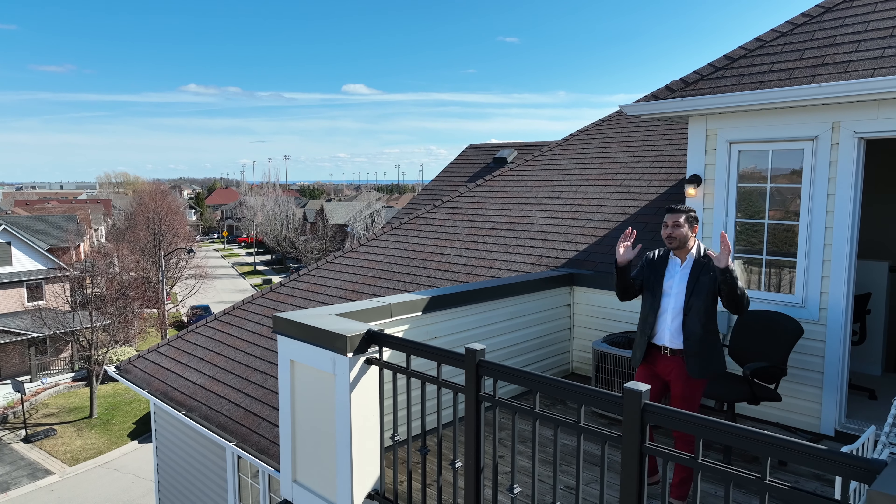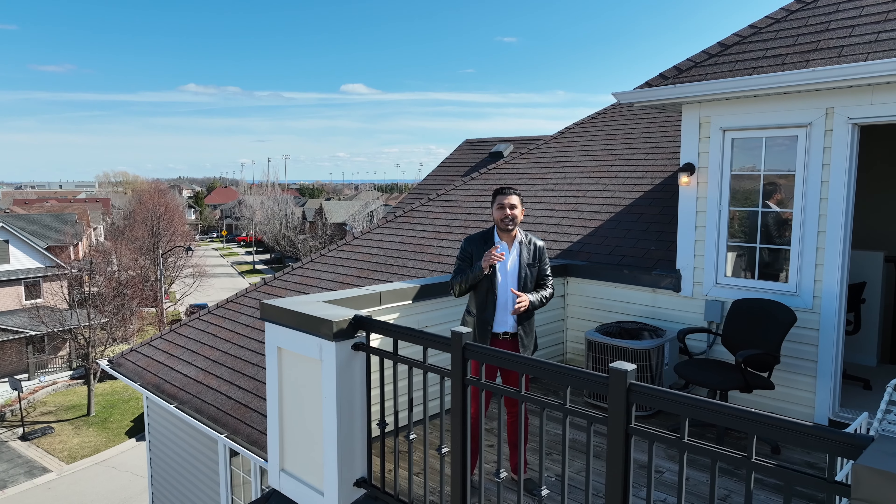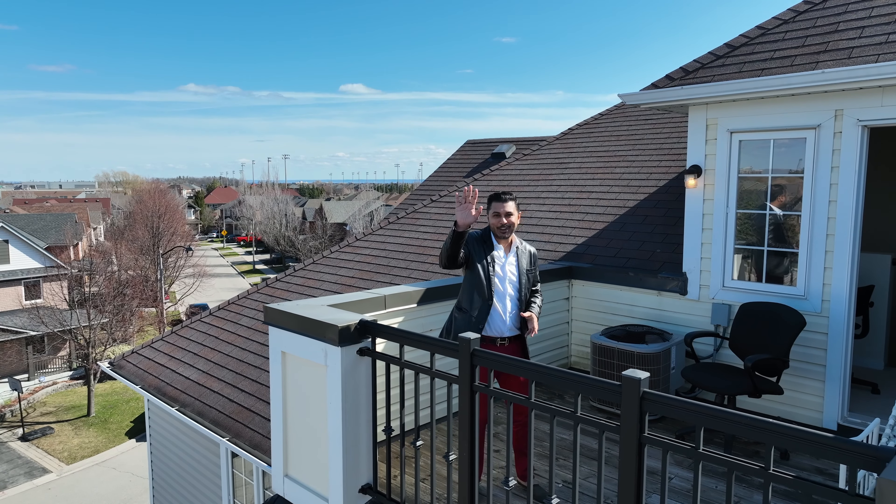As you can see, Oakwell is amazing and this house has it all. If you wanna know more about this listing, you can reach out to me — Hassan Faruqi from the Faruqi Real Estate team. I'll see you on the other side, bye-bye.